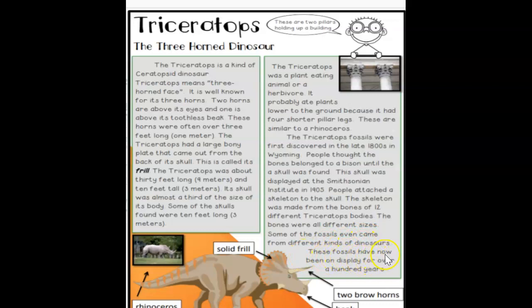These fossils have now been on display for over 100 years. Key features of the Triceratops include its two brow horns, beak, solid frill, and its resemblance to the rhinoceros — making it one of the most recognizable three-horned dinosaurs.